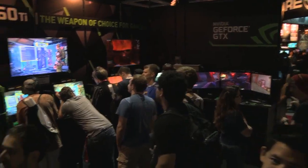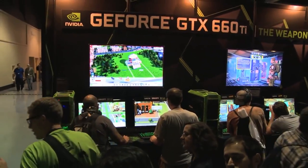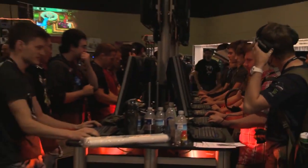Hello again, Chris Ray here. We've shown you the game demos we're running on the 660 Ti in our booth, but let's take to the hall and see how the weapon of choice for gamers is being used at PAX.